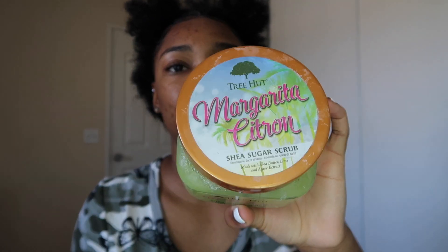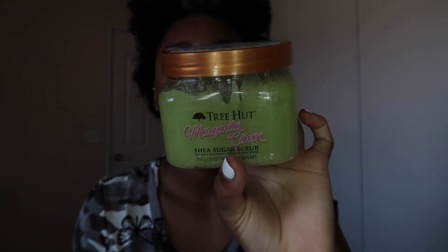The next product is a shea sugar scrub — it's margarita citron from Tree Hut. Their scrubs are amazing. I use it everywhere about three times a week on my body. I wash my body first and then go in with the scrub, using circular motions to exfoliate, and then rinse it off. It really makes my skin feel super soft.